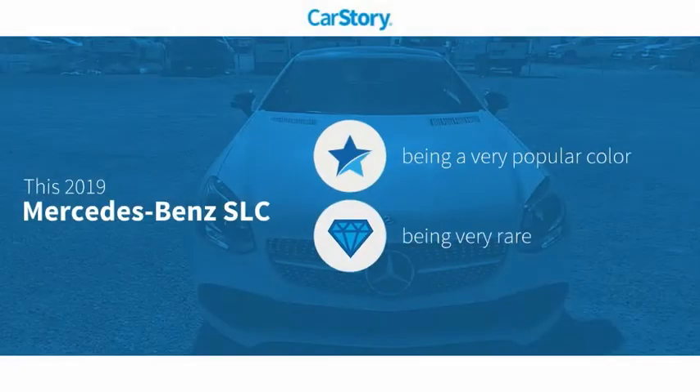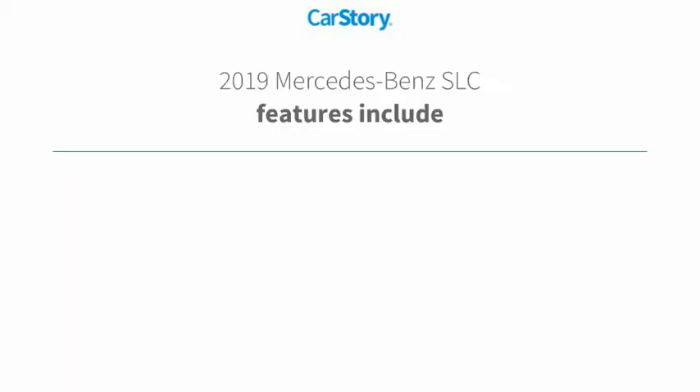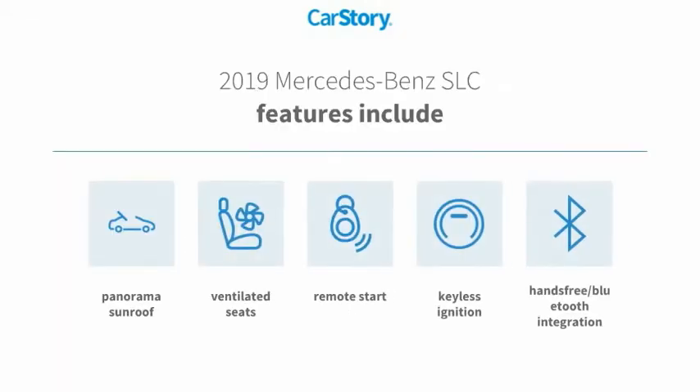Car Story research indicates this vehicle as being a very popular color, a rare model. Features also include remote start, keyless ignition, hands-free Bluetooth integration, ventilated seats, and panorama sunroof.